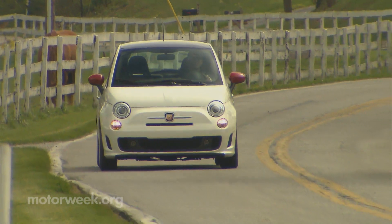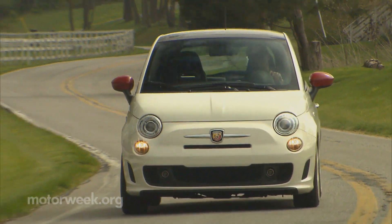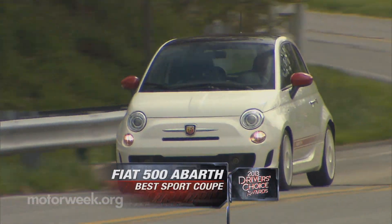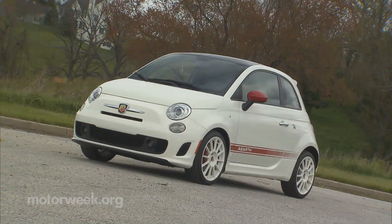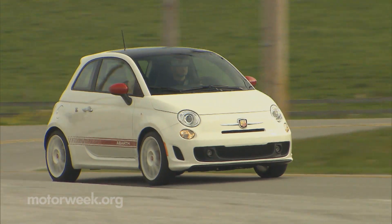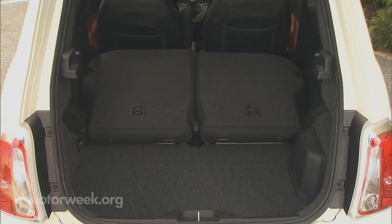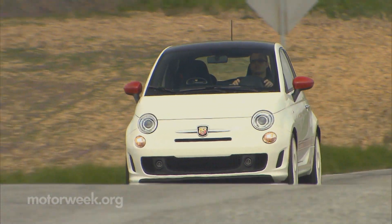Despite the return of the affordable rear-wheel drive sports car at Subaru and Scion, it's actually a front driver that gets our nod for Best Sport Coupe — the Fiat 500 Abarth. And that's because even with front-wheel drive, it tackles the road better. The Abarth looks mean, sounds great, and handles way better than any of us expected, all while getting 34 miles per gallon, offering a surprising amount of storage space, and costing a couple of grand less than the FR-S and BRZ.